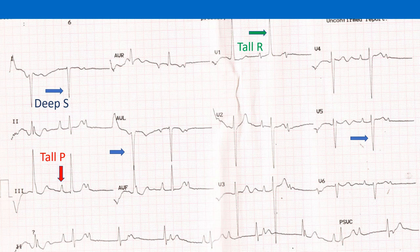Right axis deviation of QRS complexes — RS in leads I and AVL — with tall R waves in V1 and deep S in V5 and V6 indicate right ventricular hypertrophy. Tall peaked P waves in inferior leads indicate associated right atrial overload.